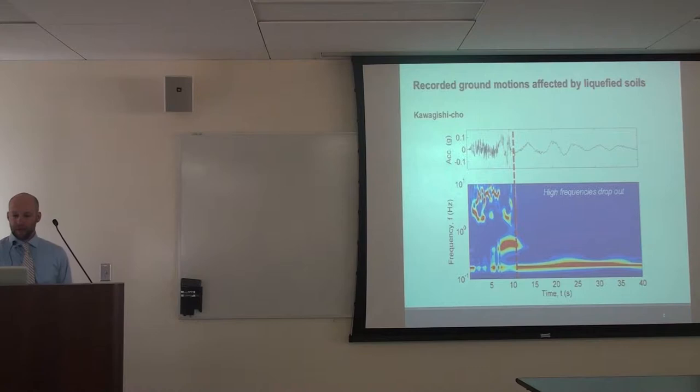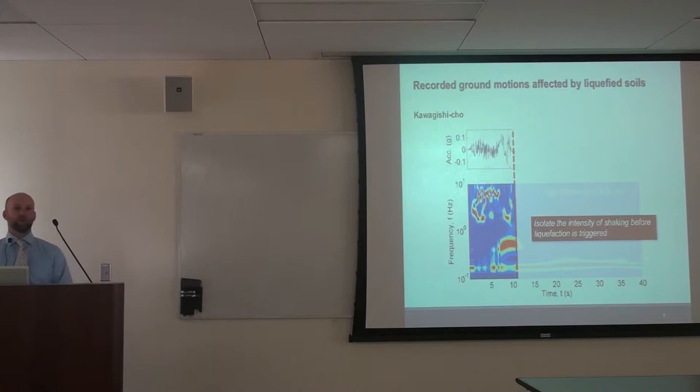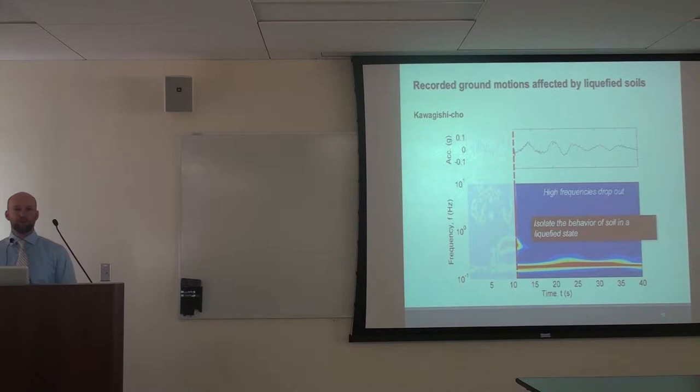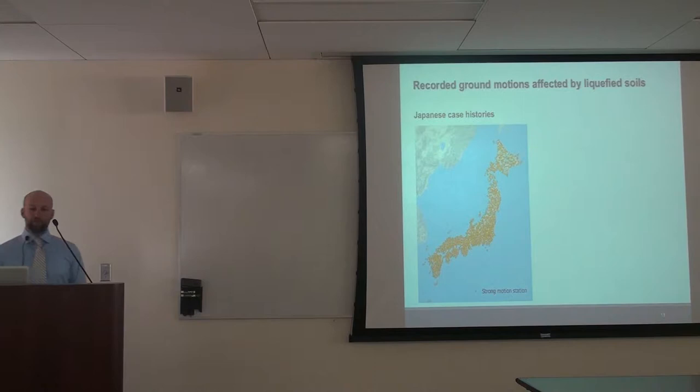Once we know the time at which liquefaction has been triggered, we can isolate the intensity of shaking before liquefaction. Rather than using binary yes/no observations and Bayesian inference, we can directly measure the intensity of shaking that caused liquefaction. We can also isolate the behavior of soil in its liquefied state — liquefied soil is very difficult to work with in the laboratory; it's very soft, and small anisotropies in laboratory equipment make it difficult to study. But here we have a full-scale, real-world observation of what liquefied soils are doing. Japan has a very dense network of strong motion recorders — these are just the Kiknet and Knet arrays, and there are many other networks including PARI and the Japanese Meteorological Society.